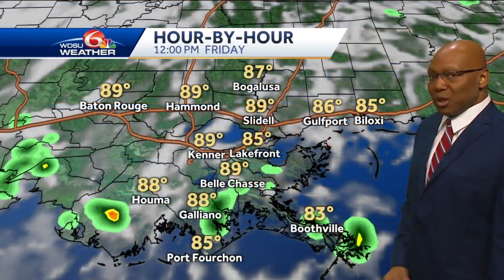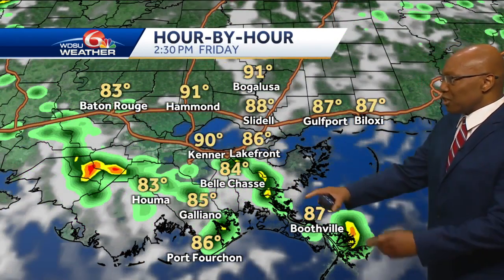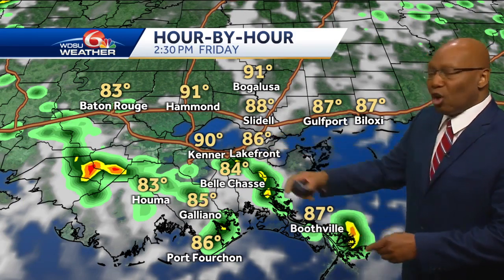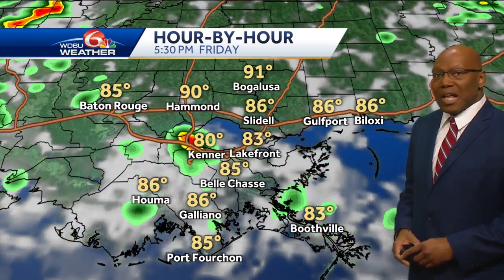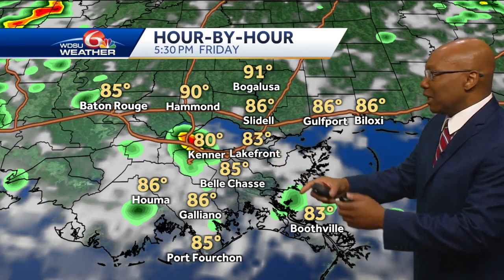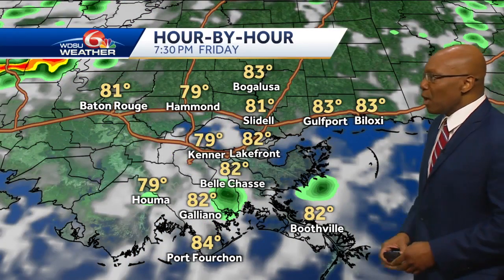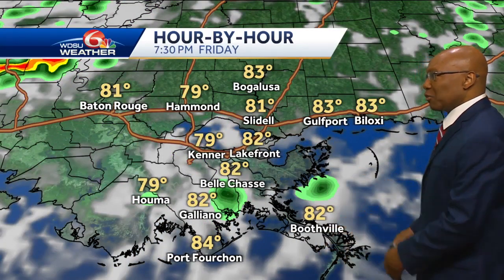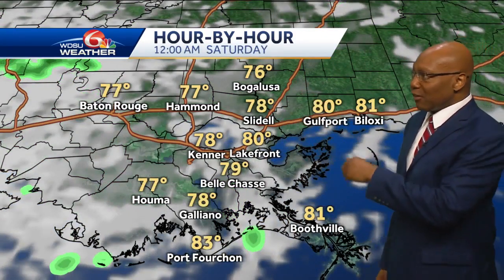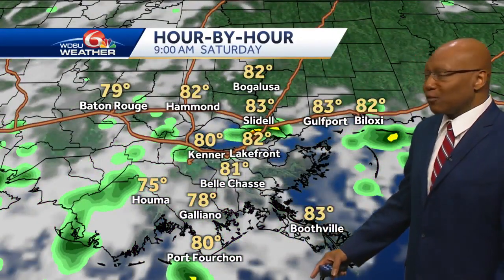That's going to continue to rise through the next few days into next week. Looking at local temperatures, there are showers and storms working from the coastal areas across the south shore, getting from the lakefront all the way to LaPlace. Going deeper into the latter portion of the afternoon, into the five o'clock hour, you're going to see that over by Lake Maripa, possibly extending all the way to the lakefront in eastern Orleans with heavy rainfall.